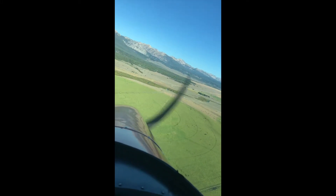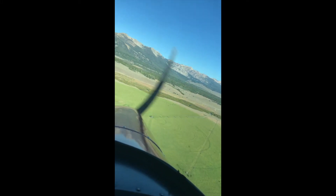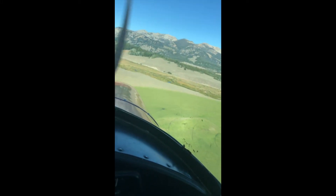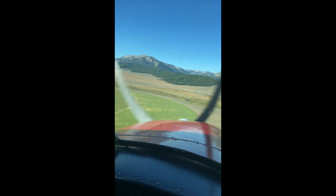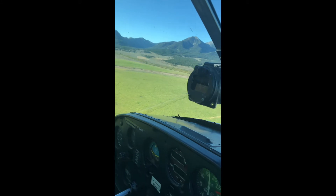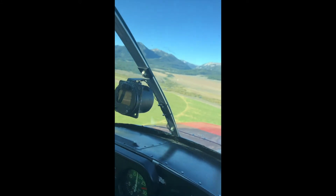Here I am coming in, and I am turning base for runway 1-4. You see the Sawtooth Mountains there I'm headed towards. I'm going to turn final here and line up for a soft field landing.